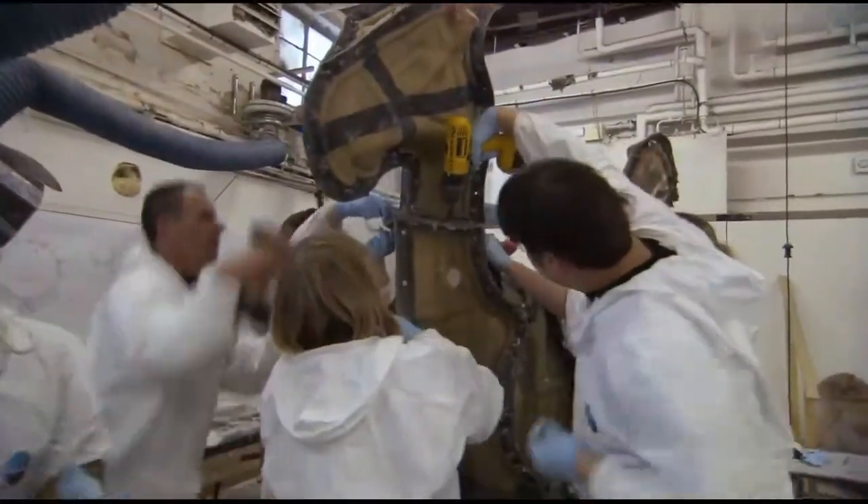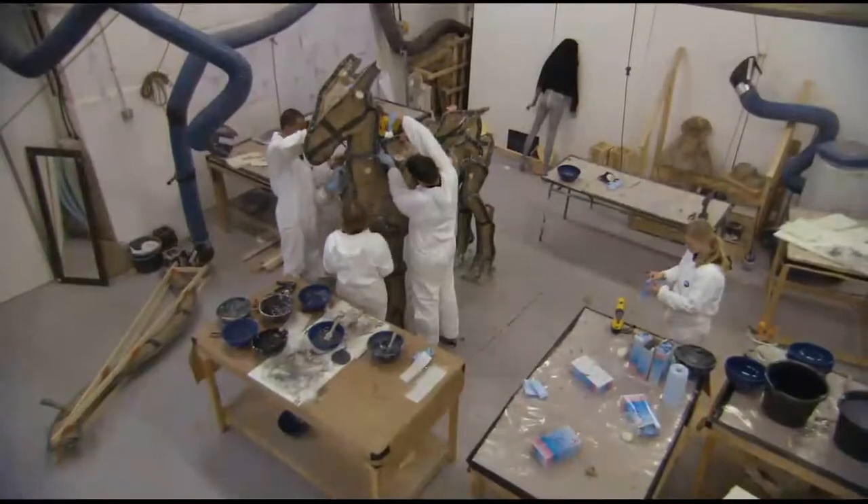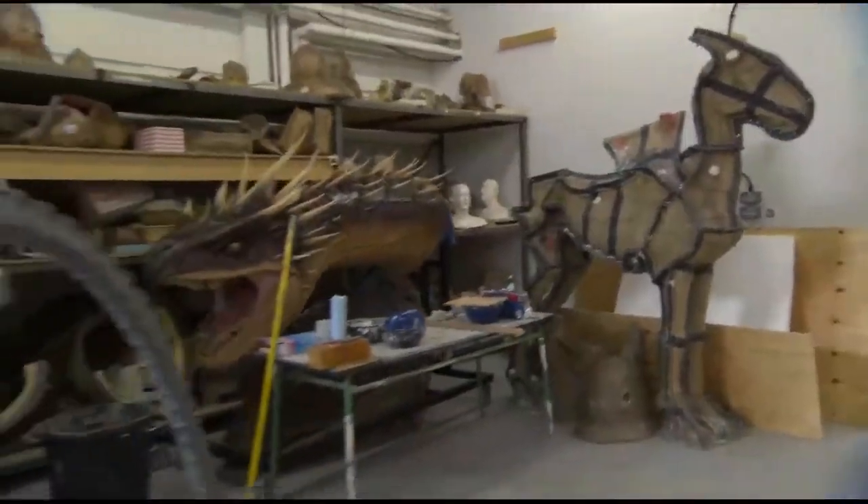The Thestrals sort of began life in the art department in London, the Creature Shop. They mocked up the design, built a maquette, even a full-size version.